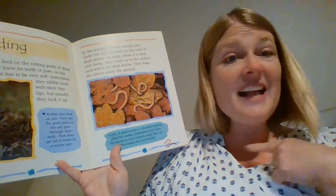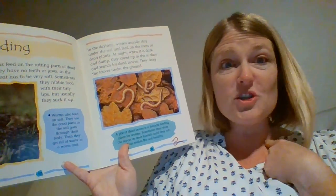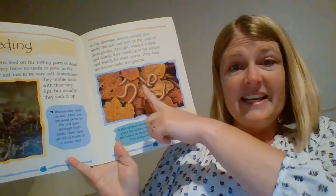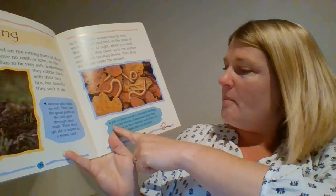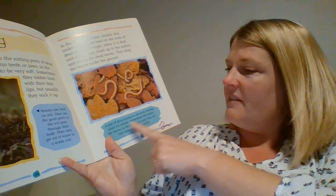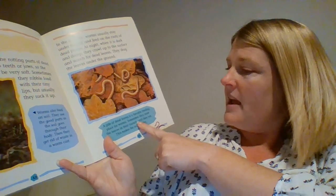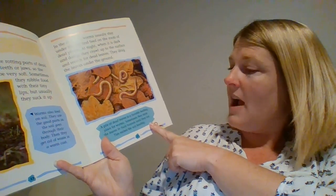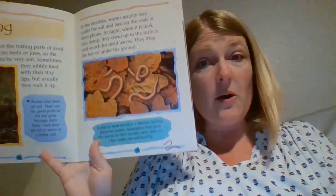Oh, that would be something new I would write down that I learned. I did not know worms drag dead leaves under the ground — I didn't know that. Right here is the caption for this picture: a pile of dead leaves is a favorite feeding place for worms. Sometimes they store the leaves in their tunnels until they rot. This makes the soil healthy.